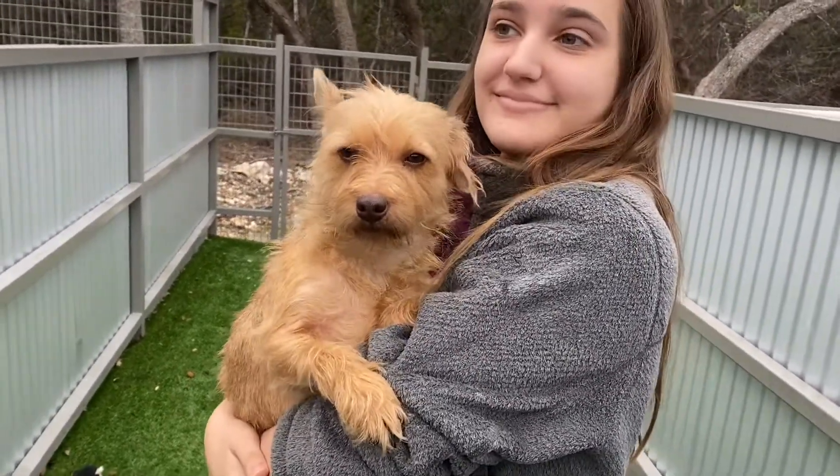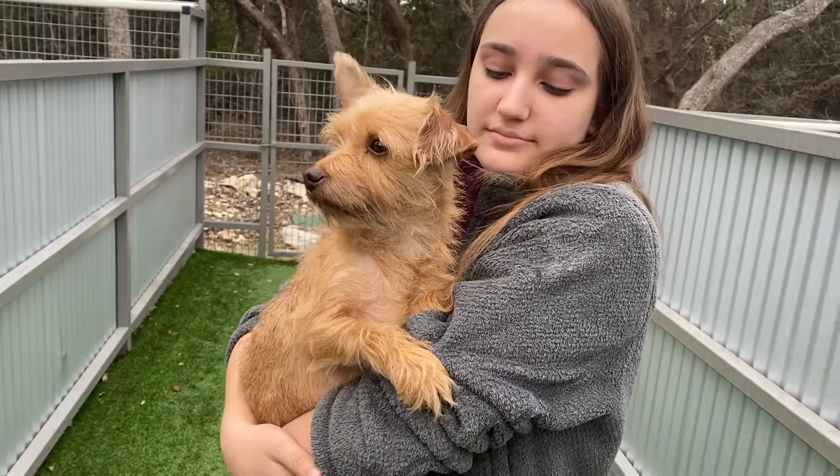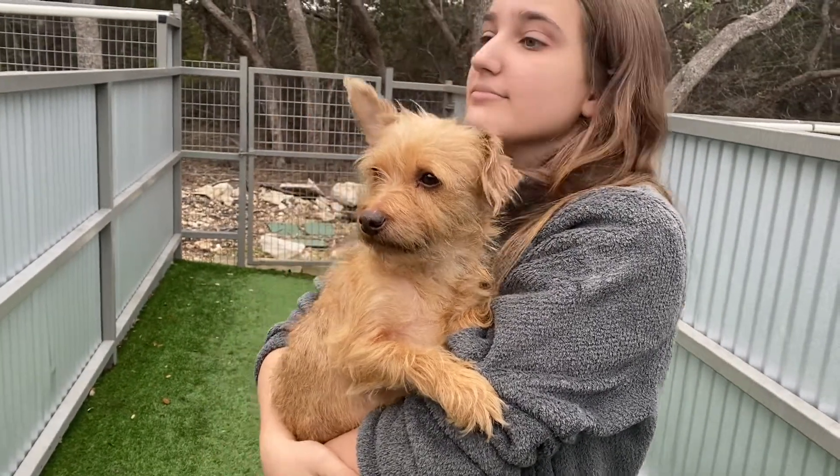Yes, you're beautiful. So that is sweet Winnie. She is available for adoption on tracyspawsrescue.org.